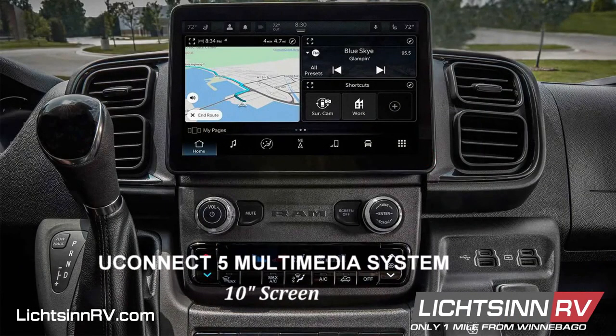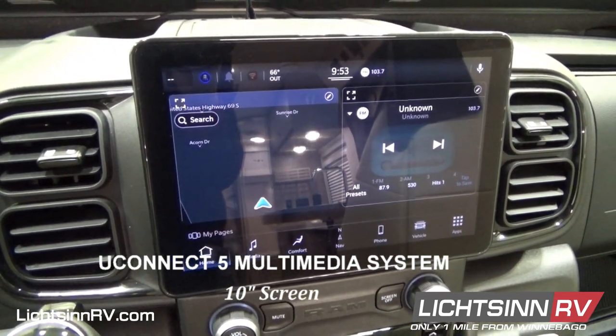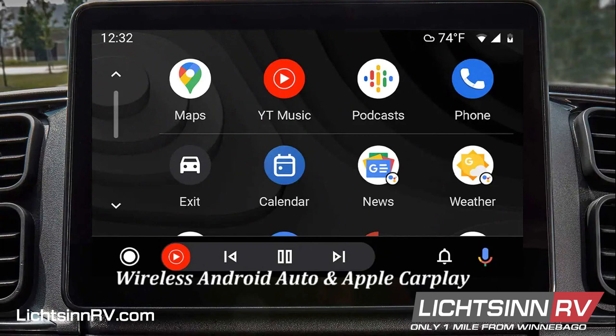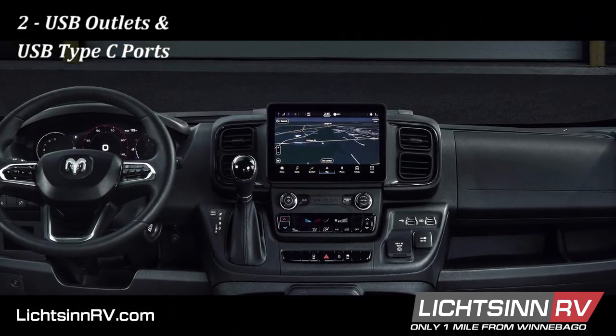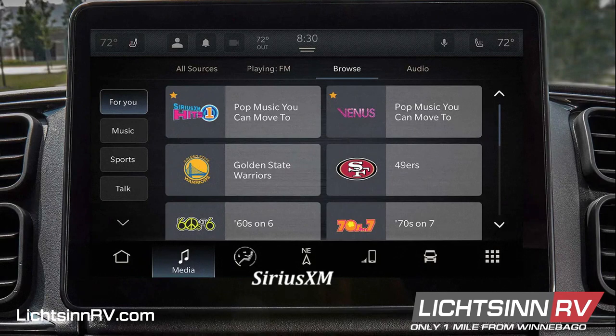The Ram Promaster now receives the Uconnect 5 multimedia system, which is five times faster than the system it replaces. It features Wi-Fi capability and up to five individual user profiles. A TFT 10-inch reconfigurable touchscreen with split screen capability for dual application operation is available. Seamless smartphone integration includes wireless Android Auto and Apple CarPlay, as well as a wireless charging pad complemented by two USB-C ports. The Ram Promaster also features two USB outlets and standard dual USB-C ports that allow devices to charge up to four times faster. SiriusXM continues as a standard feature with a free trial subscription.